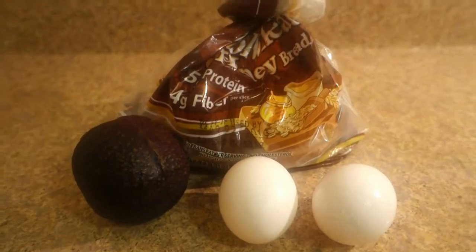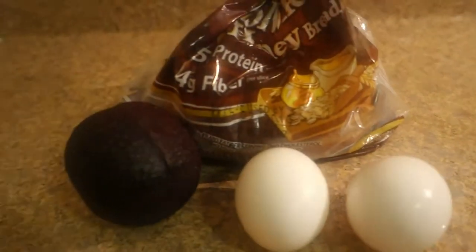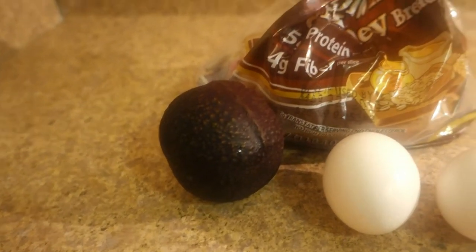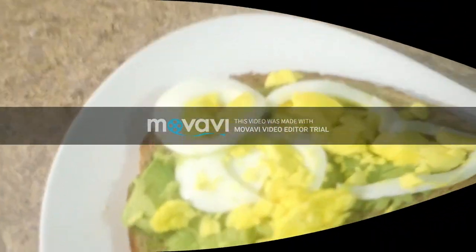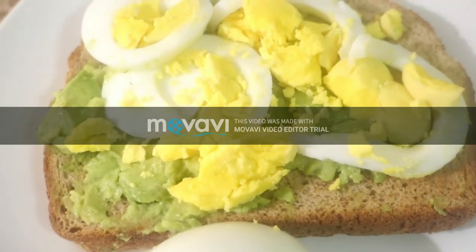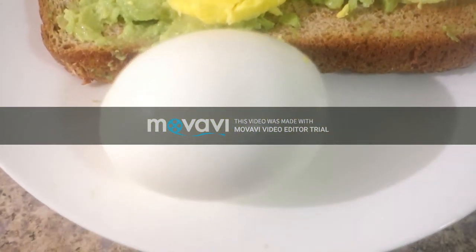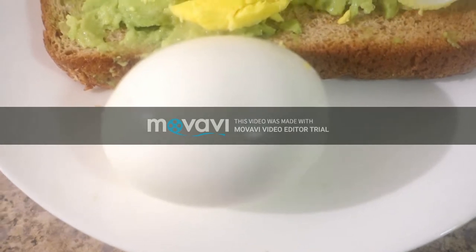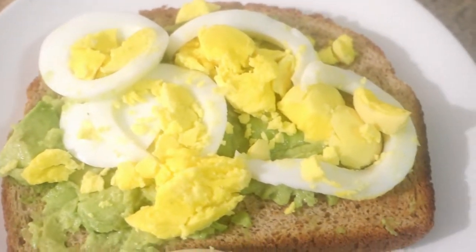So for snack, I will have avocado toast with two boiled eggs, a half of avocado, and one slice of bread. Here is my avocado toast with boiled eggs, and a boiled egg on the side. I'm so excited to eat it because I'm really hungry.